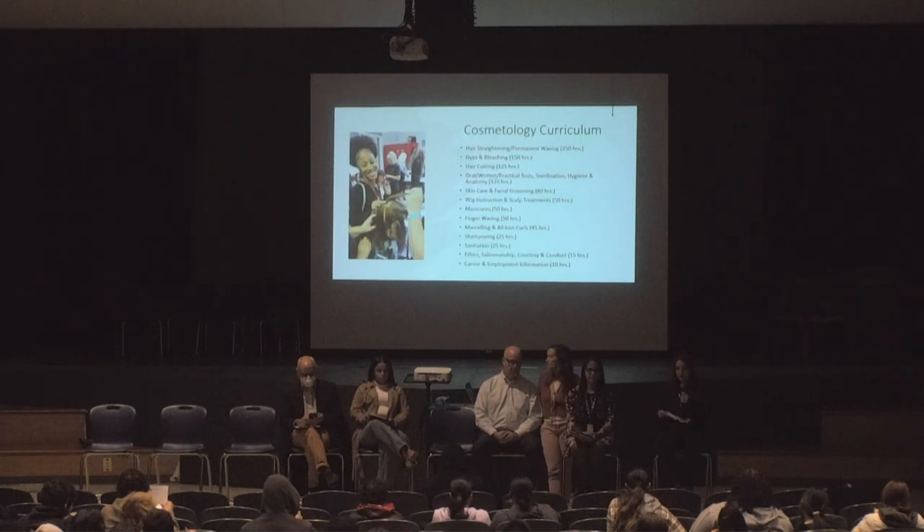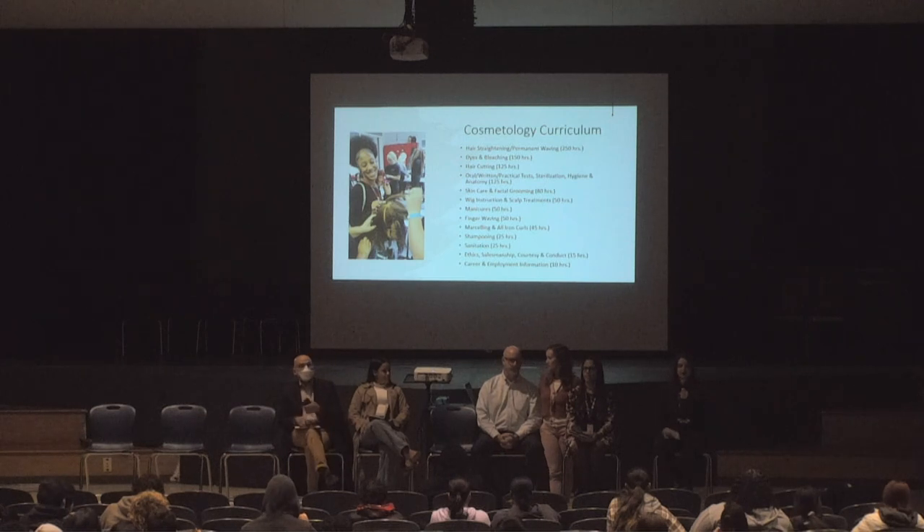The cosmetology curriculum is broken down by hours. The main focus is hair — styling, bleaching, perming, cutting, etc. Another big area is manicures, makeup application, skin care, and a big component is sanitization, sterilization, hygiene, and anatomy.